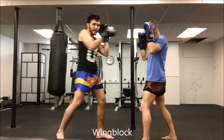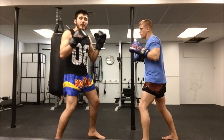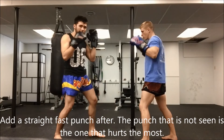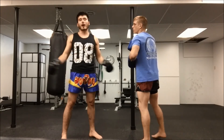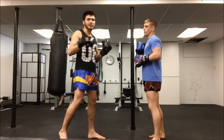We're standing here — Andrew throws a right hook, bang, I twist inside and answer with a right straight punch. Bang, bang. To make it even better, you can step in when he throws that hook, throw the block — bang, bang. That's our technique for today. It will help you knock out almost anyone on the street right away, because they won't be expecting such a fast punch.